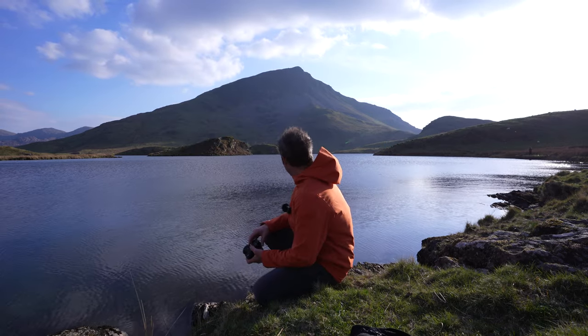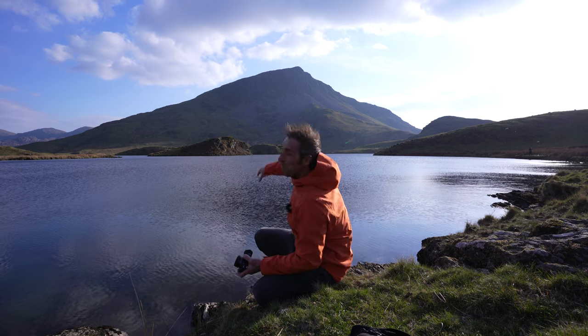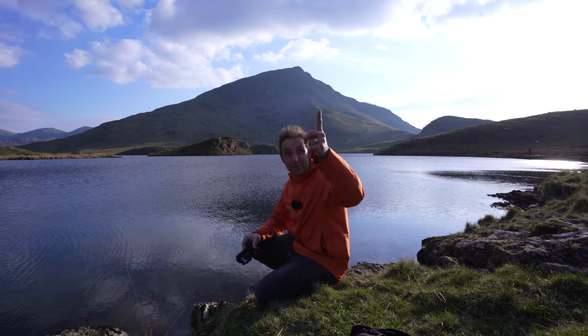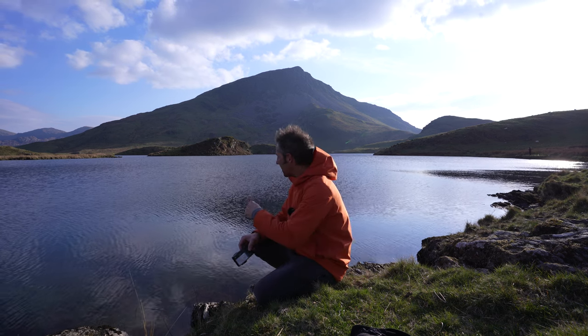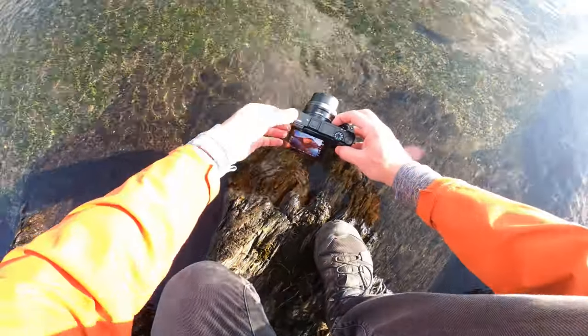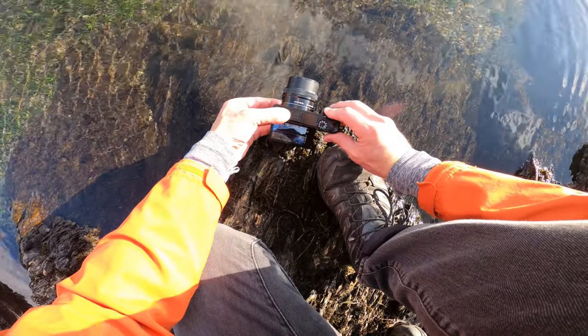This is where it gets interesting. If I just wait for that wind to drop off, I might get a reflection of the mountain in the background. Just as I sat down, the wind ruffled up the front bit, but the wind is blowing that way so I've got the flattest part of the water. I've got as low as possible to capture the reflection — it is a little ripply but you do get some symmetry in there.